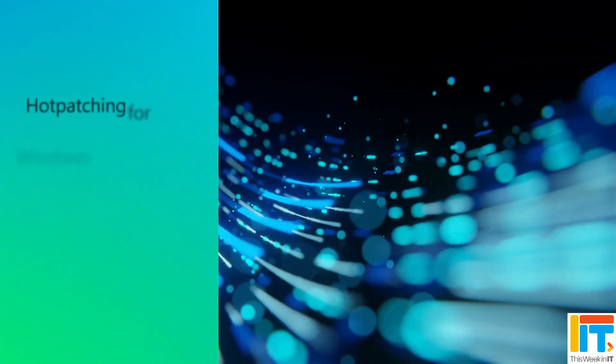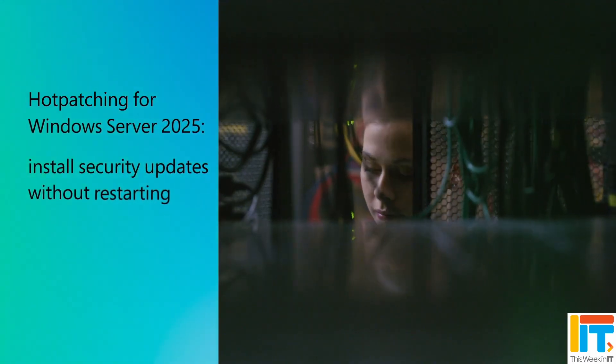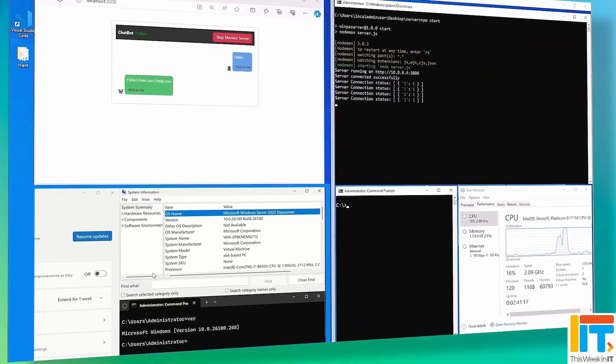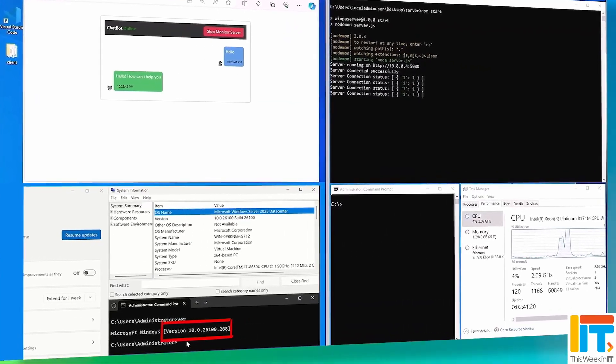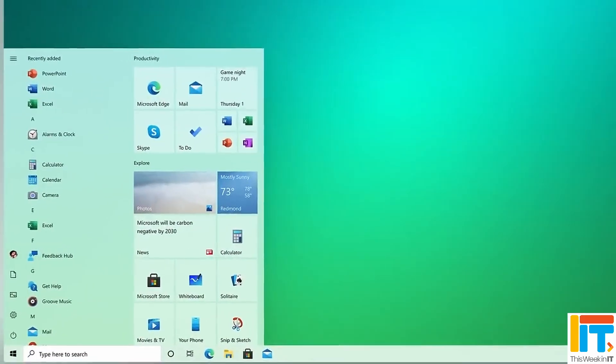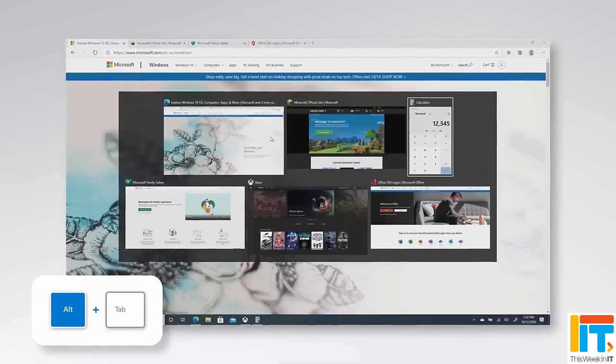This week in IT: an out-of-band Windows Server Update Services patch has backfired and disabled hot-patching on some Windows Server 2025 devices. Find out how you can avoid the problem if you haven't already installed the buggy update. Plus, Windows updates are throwing some Windows 10 and 11 machines into BitLocker recovery. And despite the end of support, Windows 10 is still running on more than 40% of PCs. So what's holding back the migration?